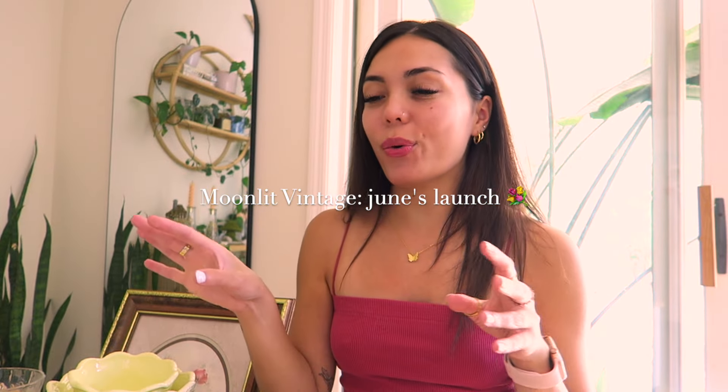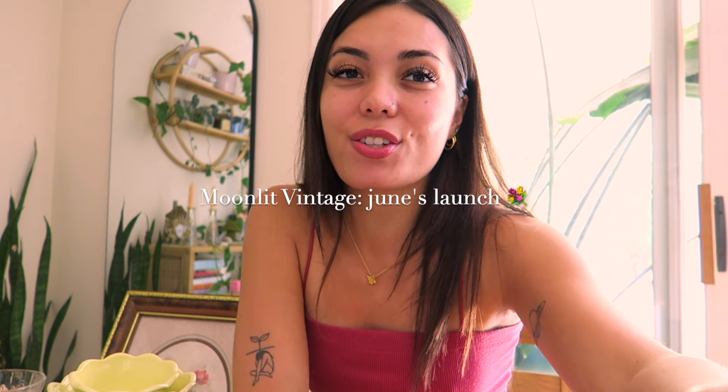It's that time again where I get to show you everything launching on my antique store for the month. If you're new, I have an online antique store called Moonlit Vintage. It launches new items — I try to do it on the new moon, but I haven't been successful yet. This last month I was not able to get everything up on time due to everything going on with my family, but typically I like to launch new items every single new moon.